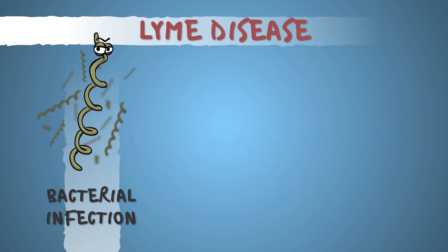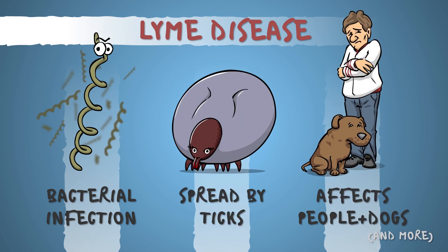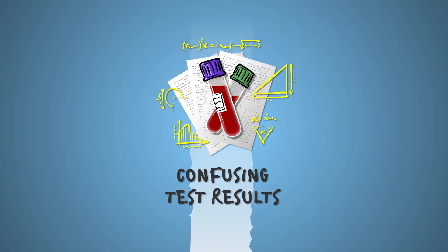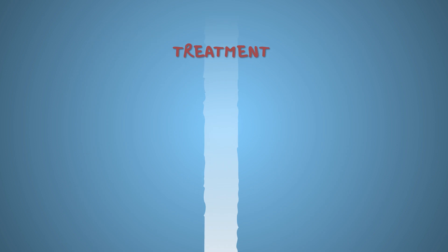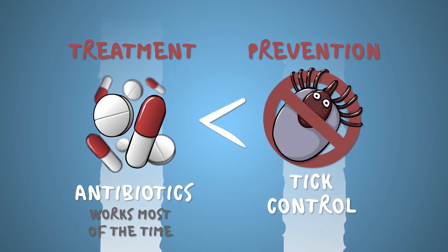Summing it up: Lyme disease is a bacterial infection spread by ticks and it most notably affects people and dogs. Its symptoms appear whenever they want, in whatever form they please. Combine that with ambiguous test results and diagnosis becomes notoriously tricky. Antibiotics effectively treat the disease most of the time, but you're better off preventing it altogether by protecting yourself and your dog against tick bites.